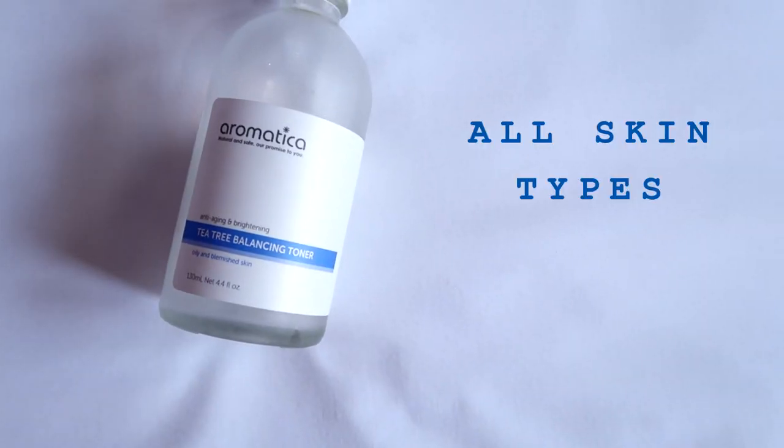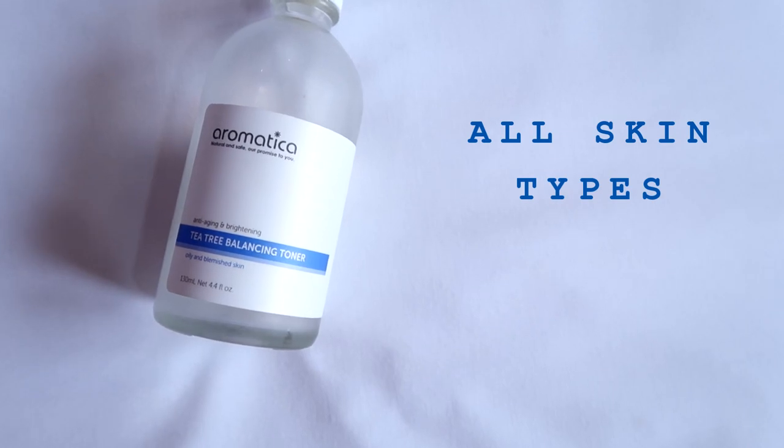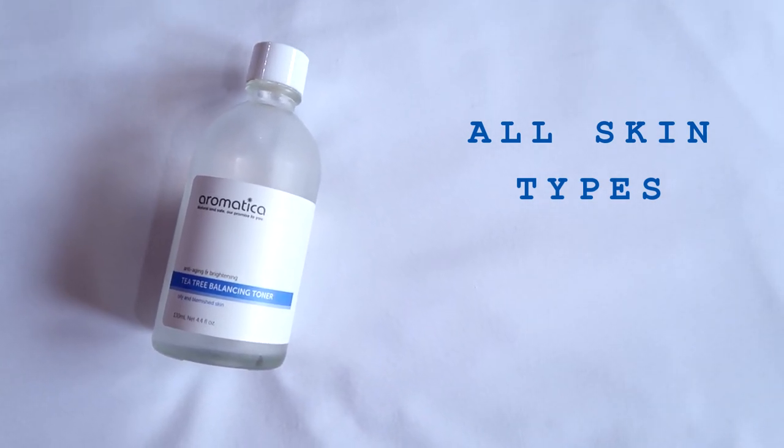Next is the Aromatica Tea Tree Balancing Toner, which is made for oily and acne-prone skin. You might wonder why I bought this for my dry, sensitive, and acne-prone skin — I guess at that time it was quite famous and I was looking for a lightweight acne-treating toner for summer. For performance, it's an overall okay product; I didn't see any good effect or calming effect on my acne.